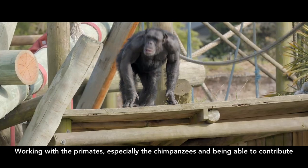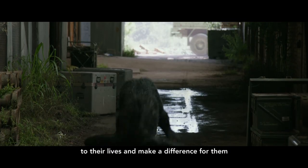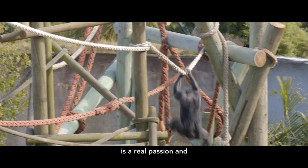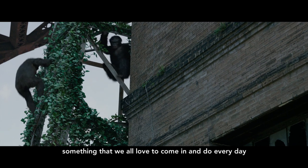Working with the primates, especially things like the chimpanzees, and being able to contribute to their lives and make a difference for them, is a real passion and something that we all love to come in and do every day.